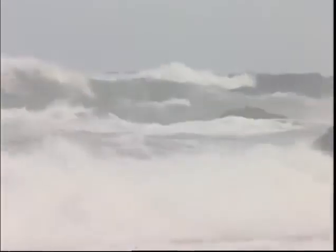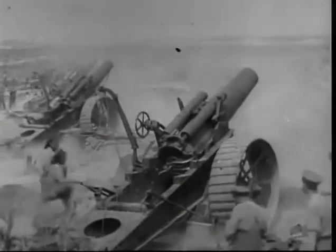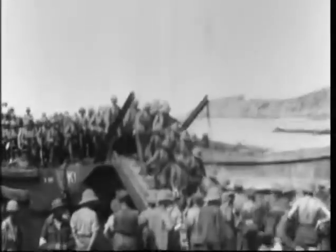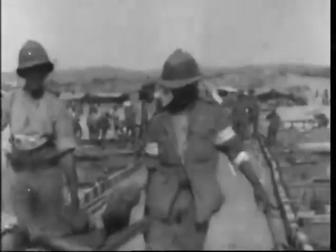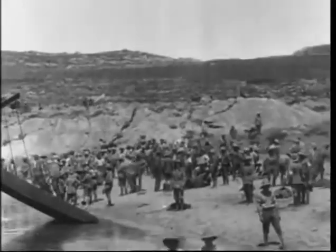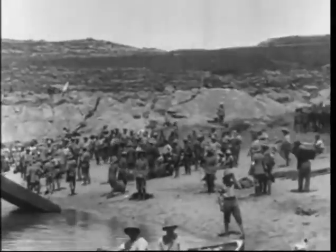Trying to land an army on a beach has always been one of the toughest military operations. It takes a lot of planning and a lot of luck to pull it off. During World War I, the British attempted to put an army ashore in Turkey at Gallipoli. It was a disaster. Casualties were appalling, with more than 23,000 killed and 88,000 wounded. After nine months of clinging to a few worthless strips of sand, the British withdrew.